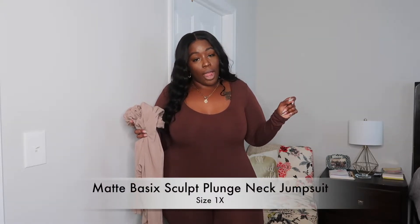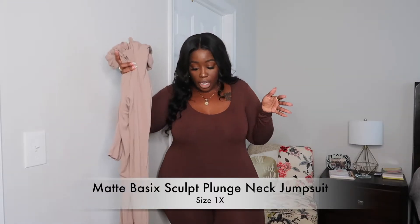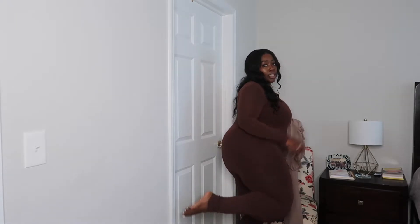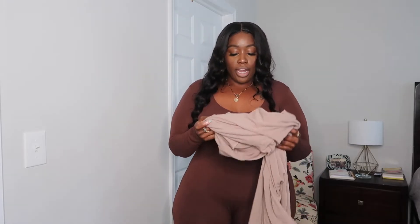The first jumpsuit I'm trying on — I got it in two different colors: a chocolate color and a tan color. First of all, the length on the arms is good. It goes all the way down to my ankle and is crunched up at my ankle. I am five-five and a half, five-six on a good day. I love this chocolate color, I really do.